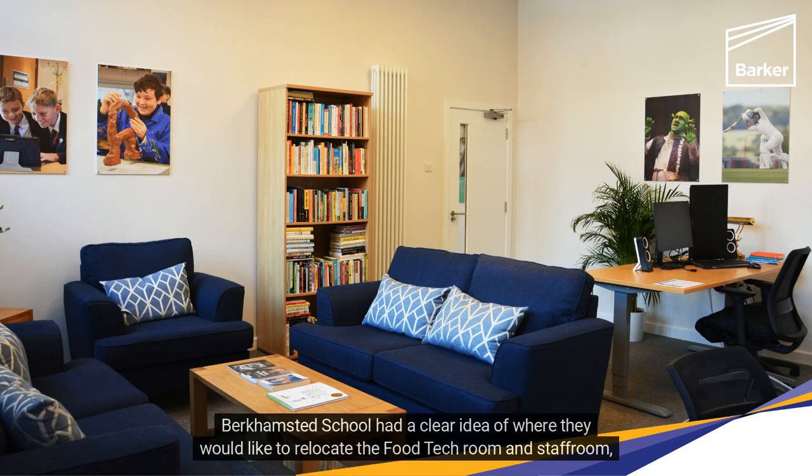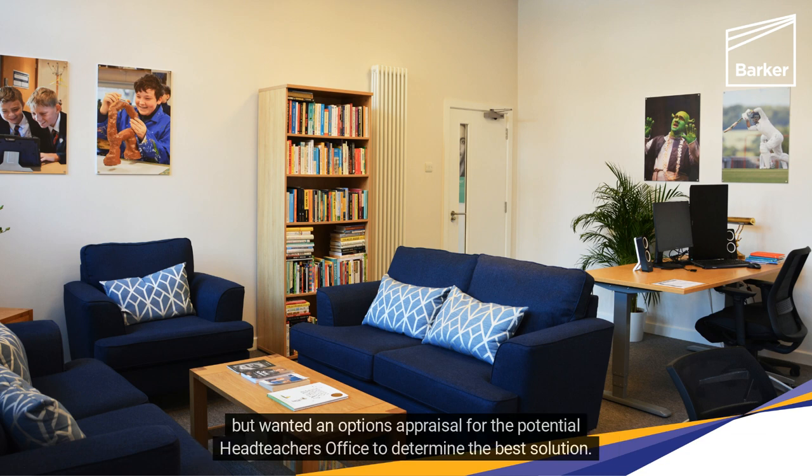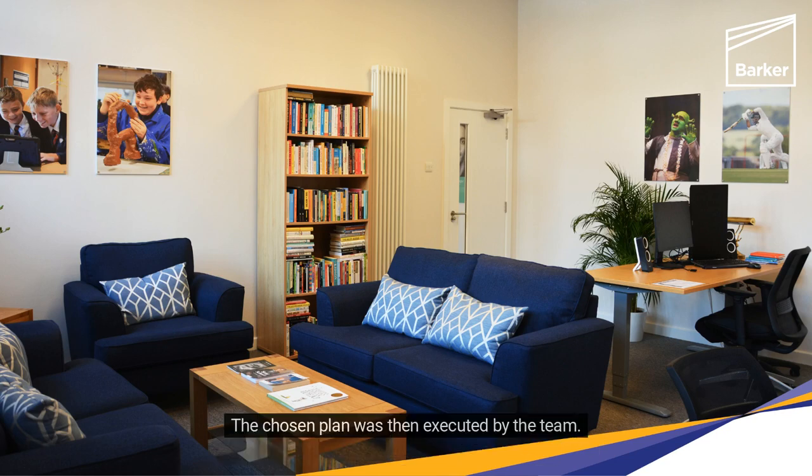Berkhamstead School had a clear idea of where they would like to relocate the Food Tech Room and Staff Room, but wanted an options appraisal for the potential headteacher's office to determine the best solution. The chosen plan was then executed by the team.